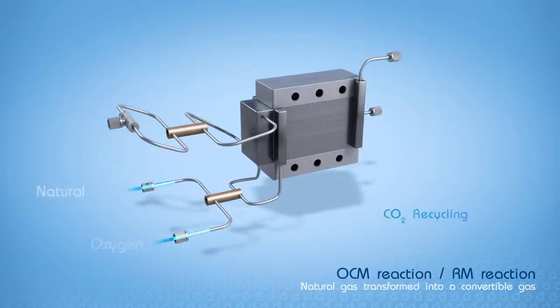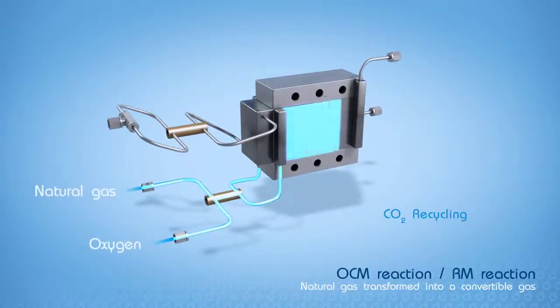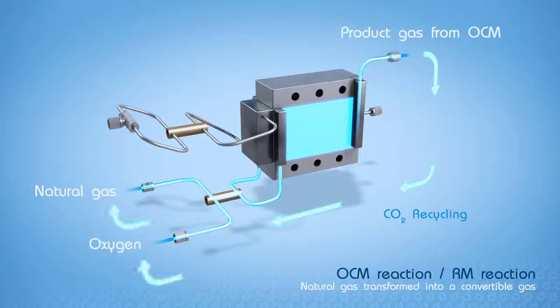An important feature of the Uckmul process is recycling of carbon dioxide by-products, so they are not released into the environment.